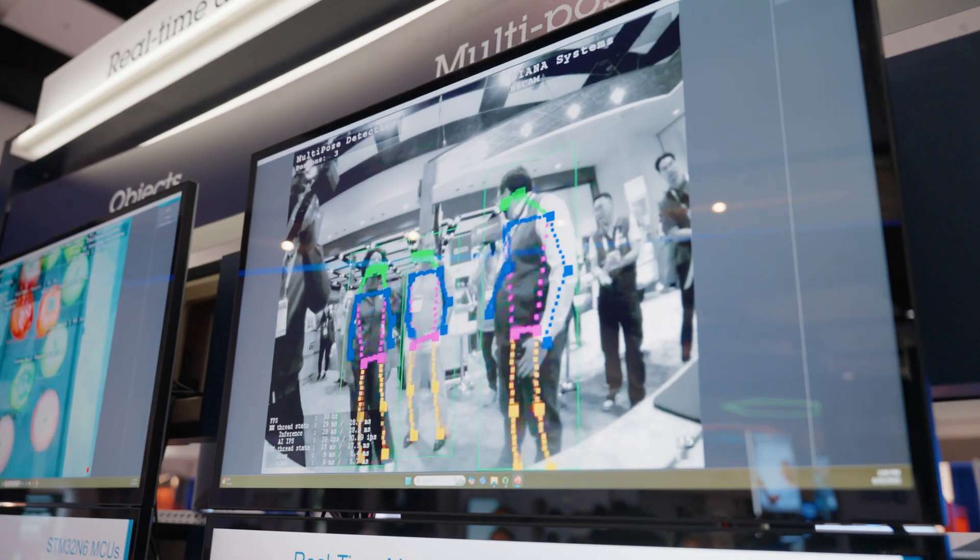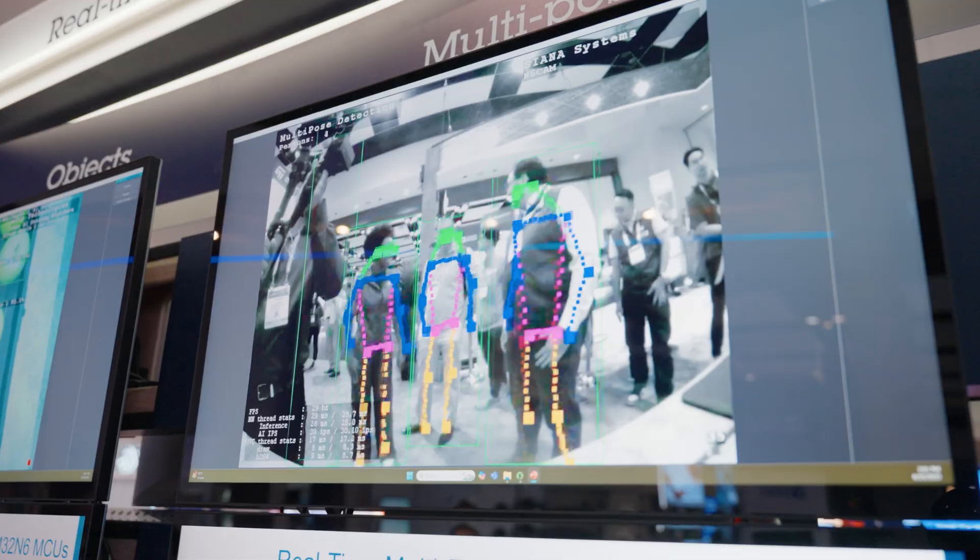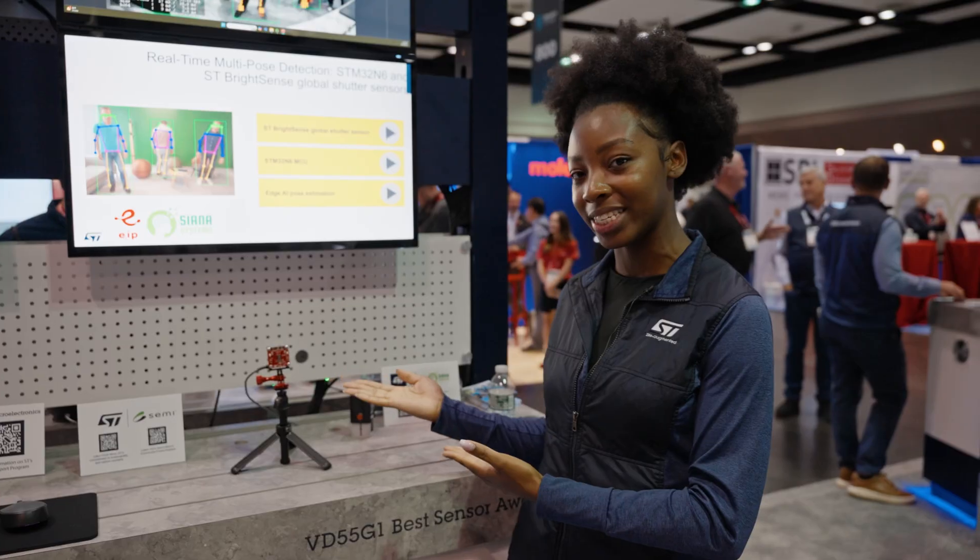Today we are showing the multipose detection demo. As you can see, it can detect the skeleton of several people standing in front of this kit.